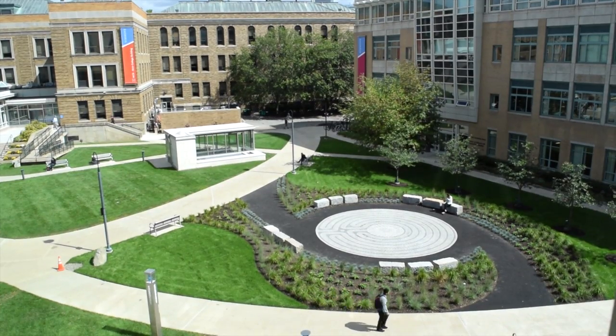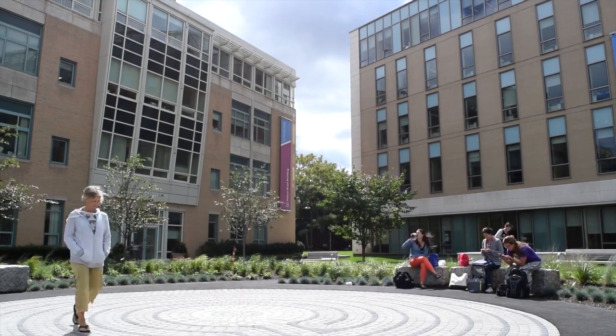And lastly, my favorite spot on campus, our labyrinth. Take a moment here to chill and catch your breath during your busy day. I hope I was able to show you guys some new spots on campus to check out. Until next time, have a great week.